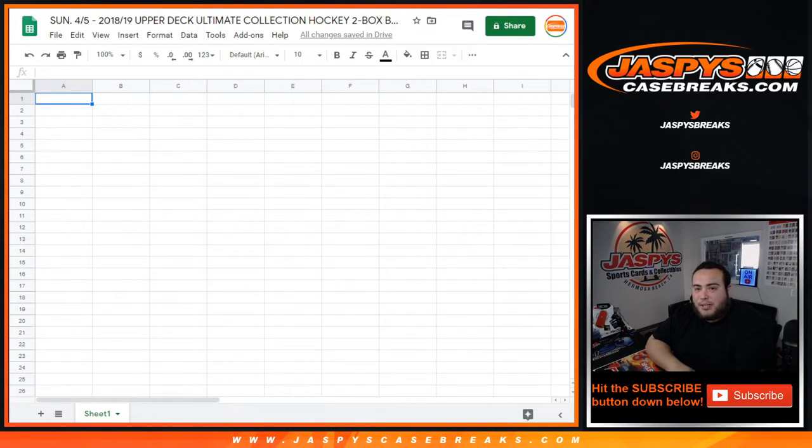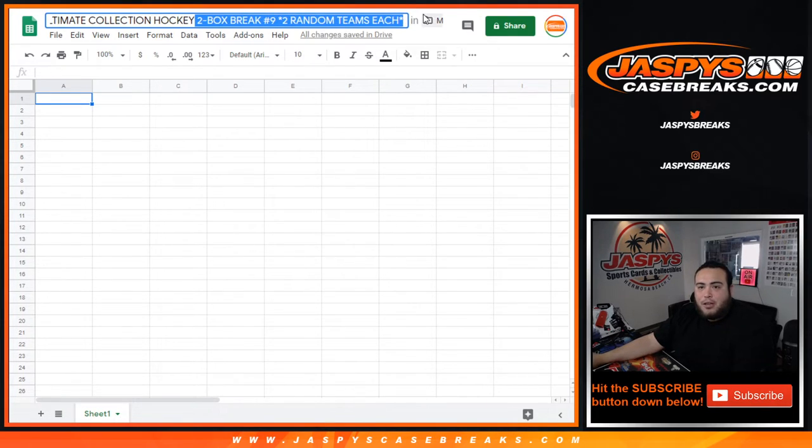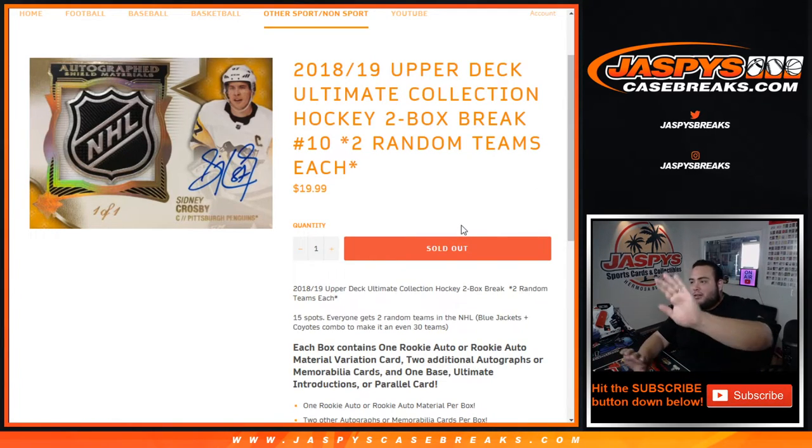What's up everybody, Jason here from JazbysCaseBreaks.com. We just sold out 2018-19 Upper Deck Ultimate Collection Hockey. This is a two-box break, two random teams each. This is number nine. I know number ten also sold out right now guys. We're going through a hundred plus orders, so we're just starting off our day breaking our first break.